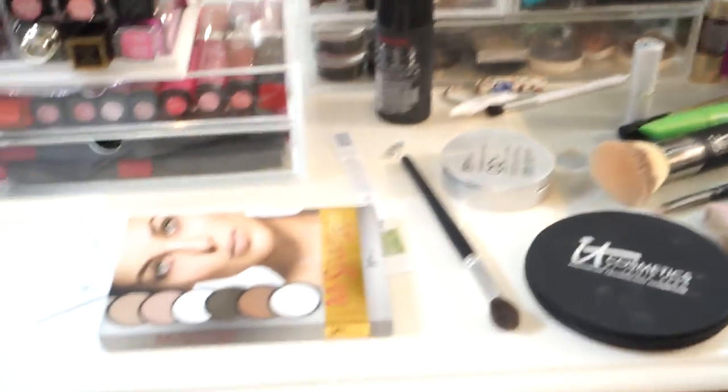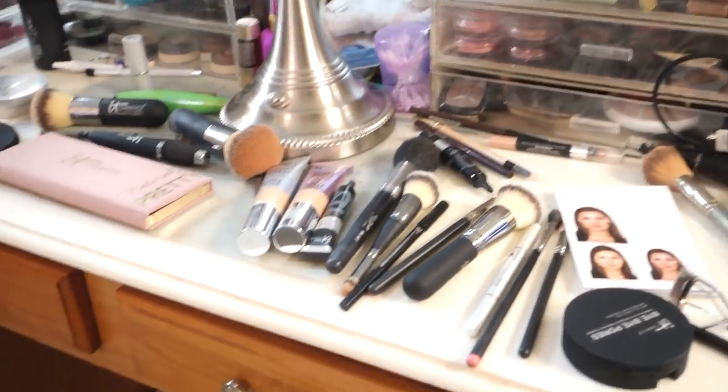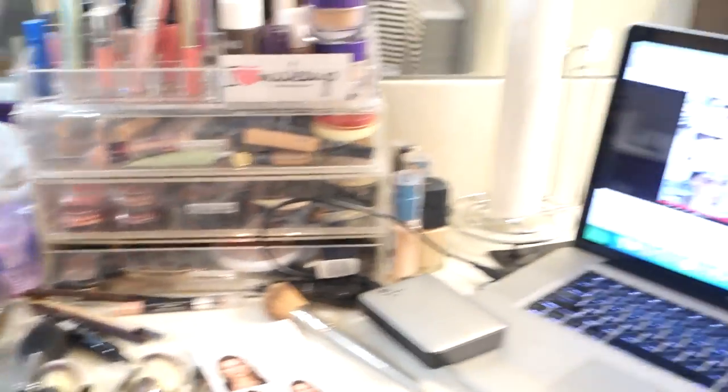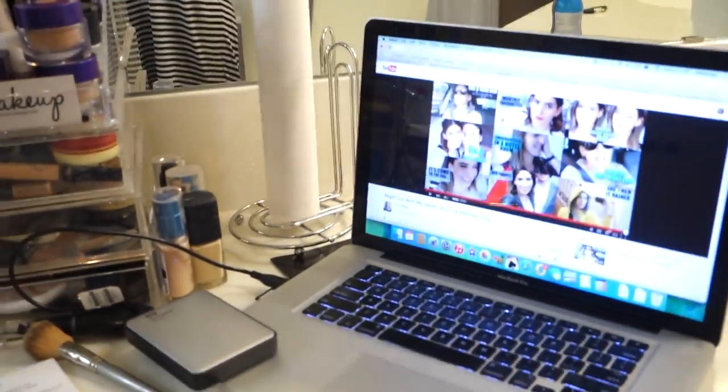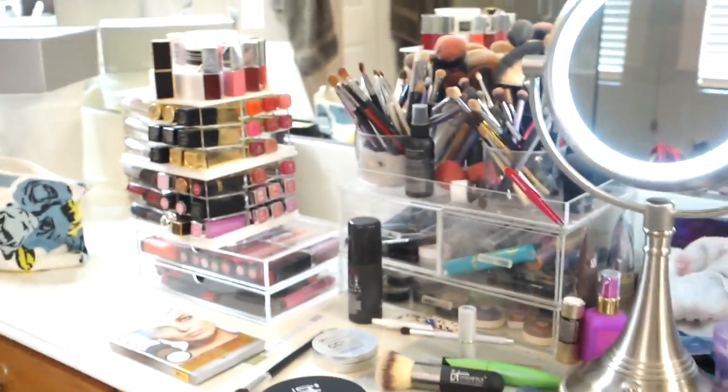And here is the aftermath — I pretty much used almost everything. Not that mascara lying there, that was yesterday's. And I watched a YouTube video from Lily Pebbles while I was doing it, so if you see me jamming out, there's some music there.